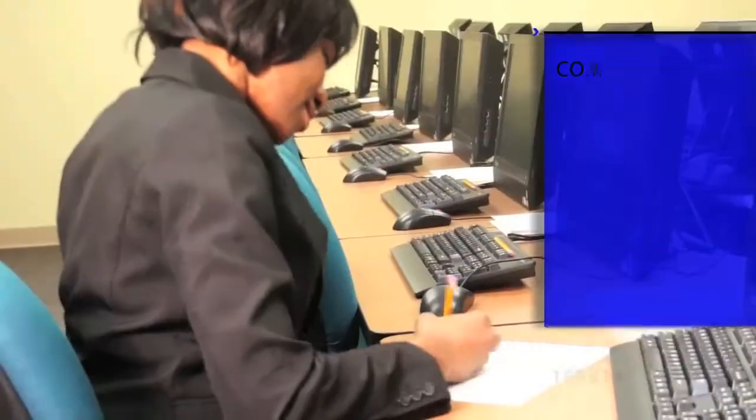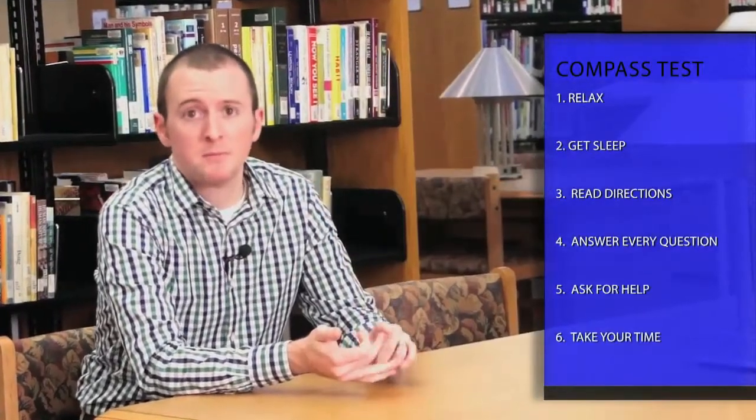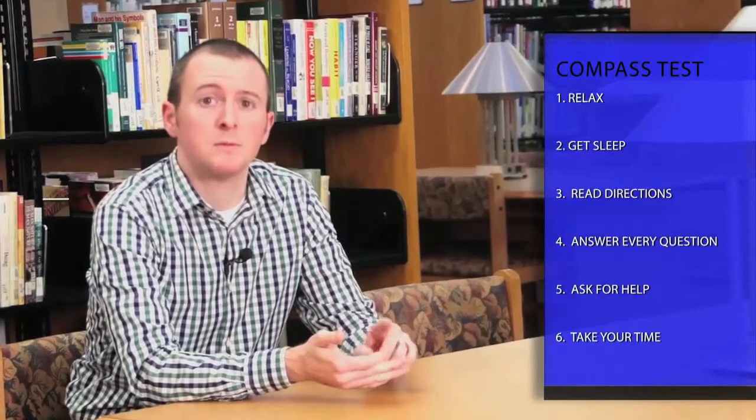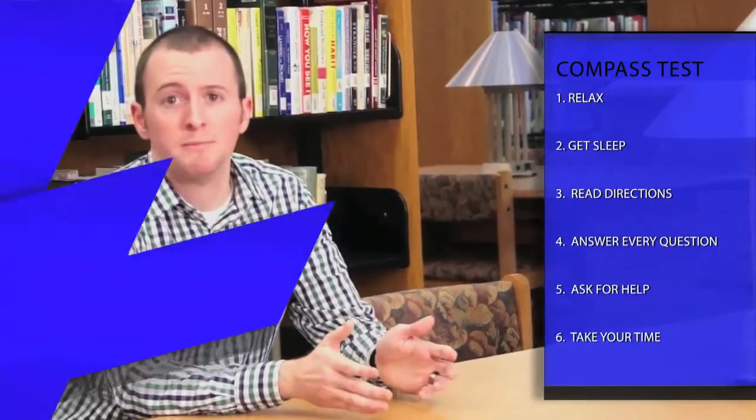Now you know a lot about the compass test. You know that doing well can save you money and time. You also know about the three different sections of the compass: reading, writing, and math. You also know the six essential tips you need to do well: relax, get a good night's sleep, make sure you understand all the directions, answer every question, ask for help, and be sure to use your time. Now we're going to go deeper into each section to talk about what you need to know for each subject.